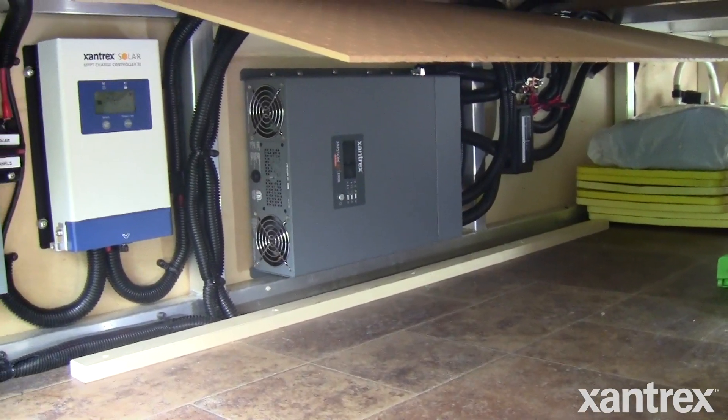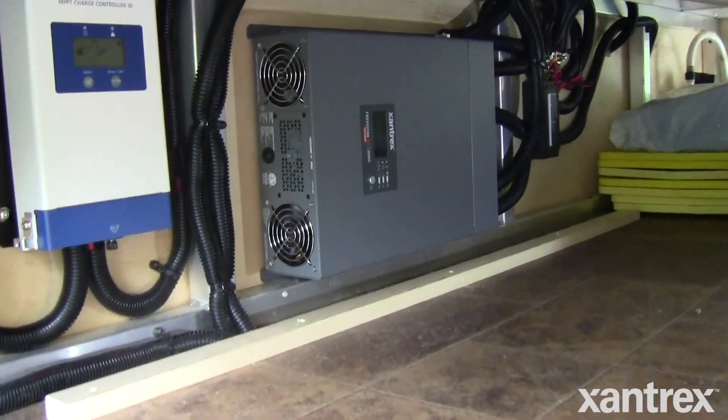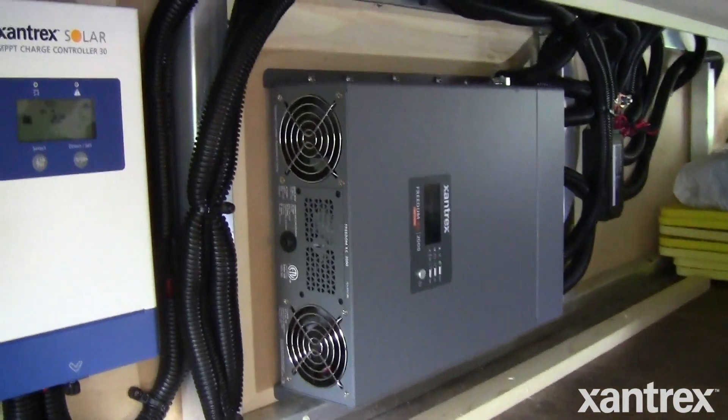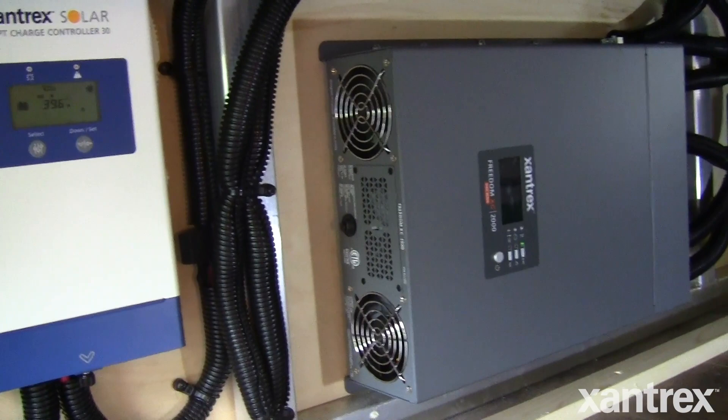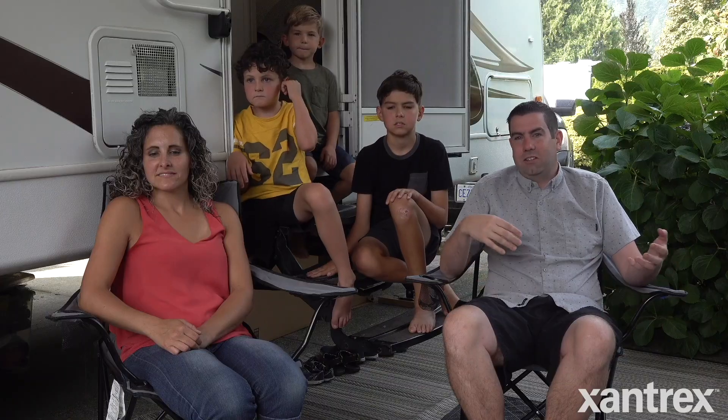One of the things that was important to us about the Freedom XC is that it is compatible with lithium batteries. Our previous flooded lead acid battery, when it got down to a certain charge, it wouldn't even take the charge again unless we plugged in a battery charger. The charger itself wouldn't charge the battery.